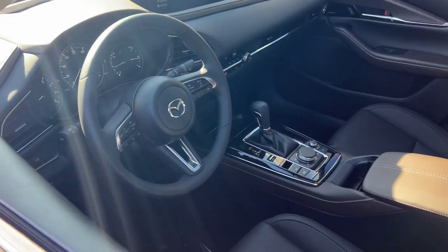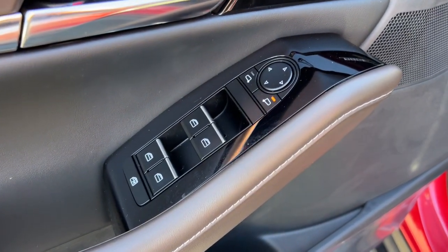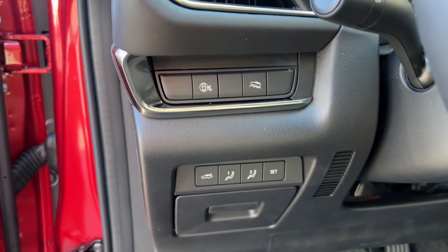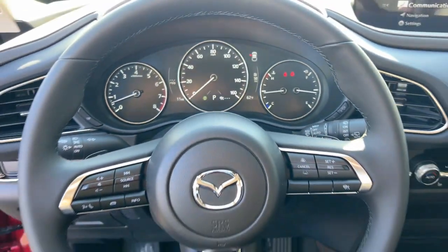These are just some of the great options this vehicle comes with: head-up display, pre-collision system, lane departure warning, all-wheel drive, keyless entry, sun moonroof, navigation system, power liftgate, lane keeping assist, adaptive cruise control.